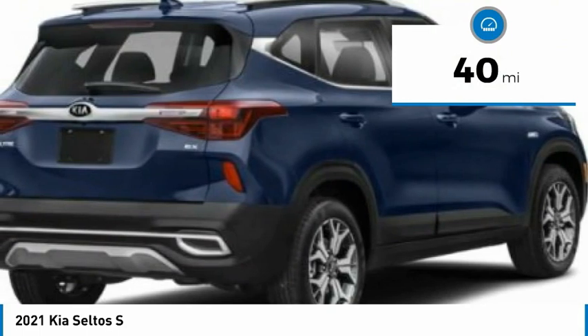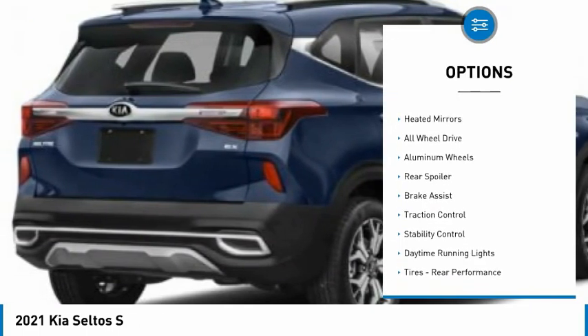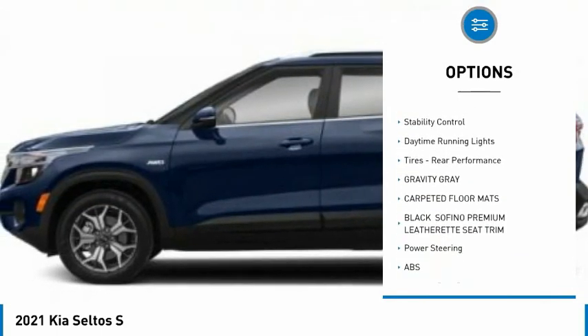This vehicle has less than 100 miles. Here are some of this vehicle's great options: tire pressure monitor, heated mirrors, all-wheel drive, aluminum wheels, rear spoiler.